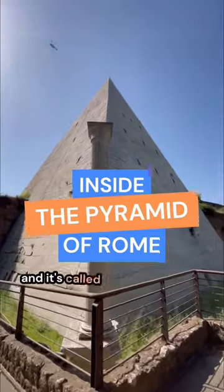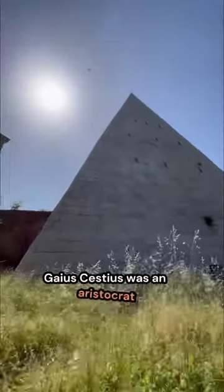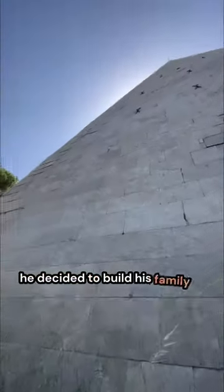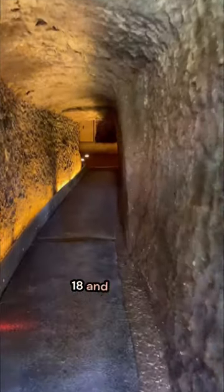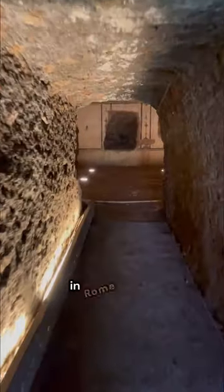In Rome we have a pyramid called the Pyramid of Gaius Cestius. Gaius Cestius was an aristocrat who lived during the empire of Augustus. He decided to build his family tomb in the shape of an Egyptian pyramid. The pyramid was built between the years 18 and 12 BC, a time when Egyptian things were very much in fashion in Rome.